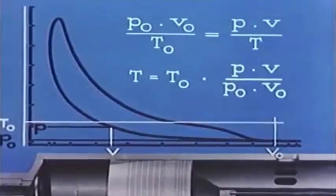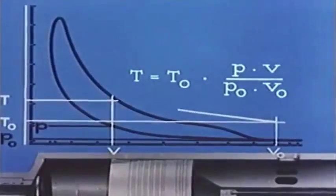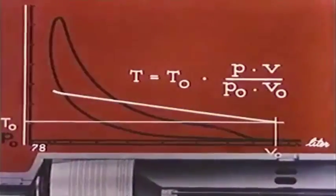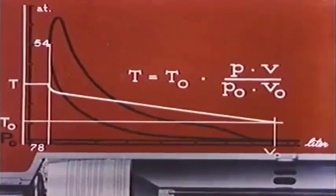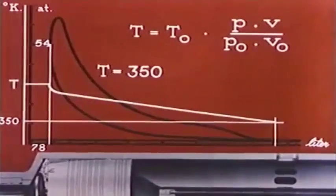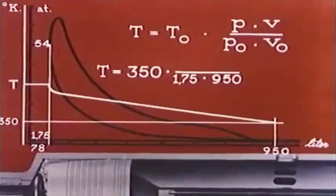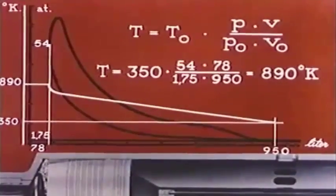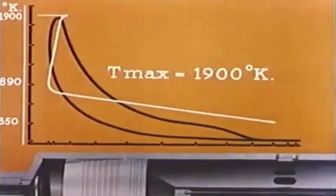The equation can be rearranged to express the temperature T directly for an arbitrary position of the piston. The indicator diagram gives us the values to be substituted when computing the temperature for the top position of the piston. Substituting the initial temperature 350 degrees Kelvin, initial pressure 1.75 kg/cm², initial volume 950 liters, pressure in top position 54 kg/cm², and compression volume 78 liters — we find the temperature to be 890 degrees Kelvin. The highest temperature, occurring at the cessation of combustion, is found to be 1,900 degrees Kelvin.